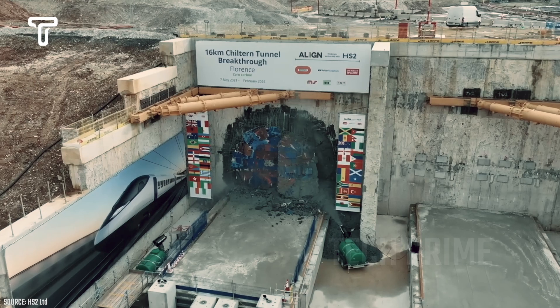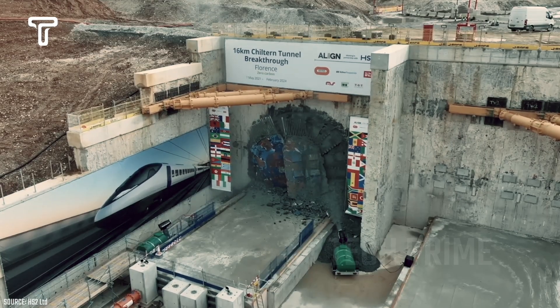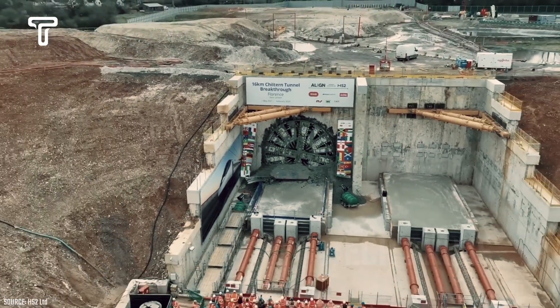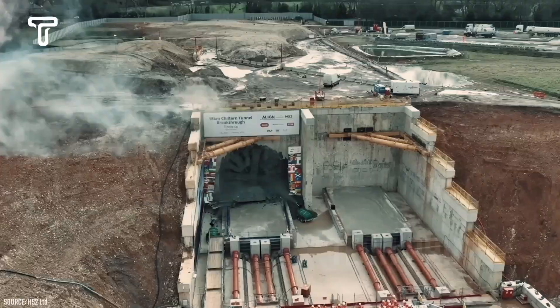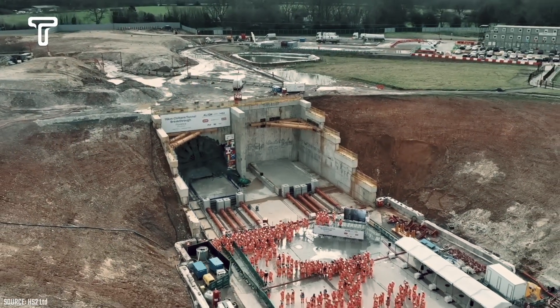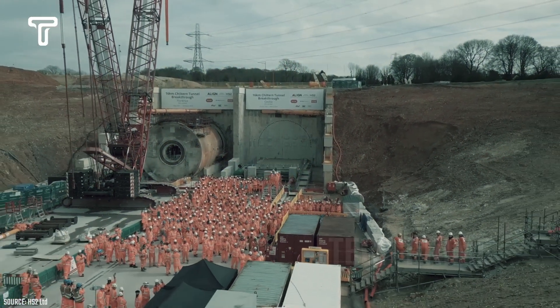Watch how the Florence tunnel boring machine performs its work. In a major tunneling project, the Florence machine begins its journey by creating precise holes. In front of the workers, its extraordinary performance is truly mesmerizing. Due to its large size and numerous intricate details, the Florence tunnel boring machine is typically operated by a dozen people inside the machine and about 100 people on the surface.